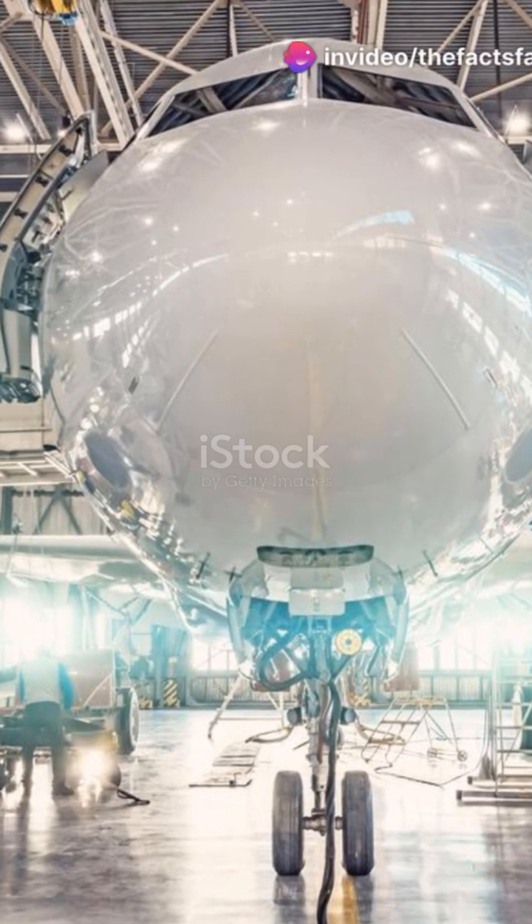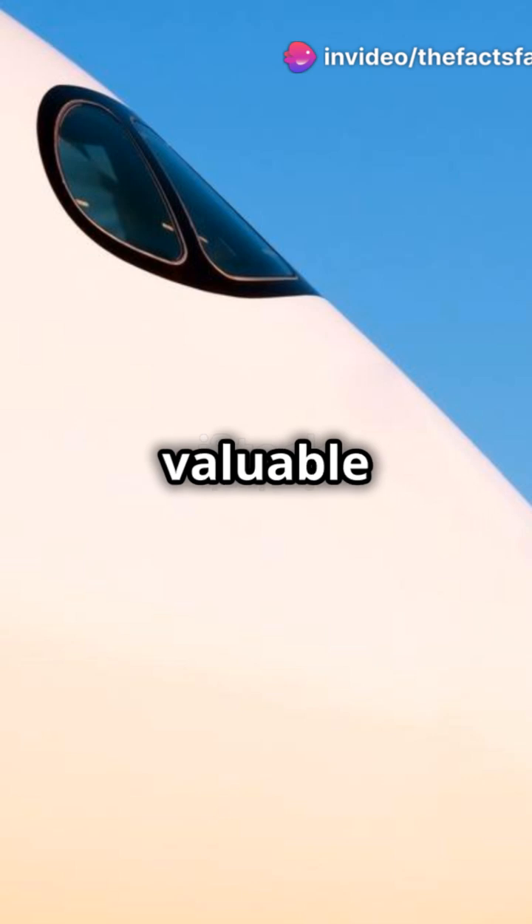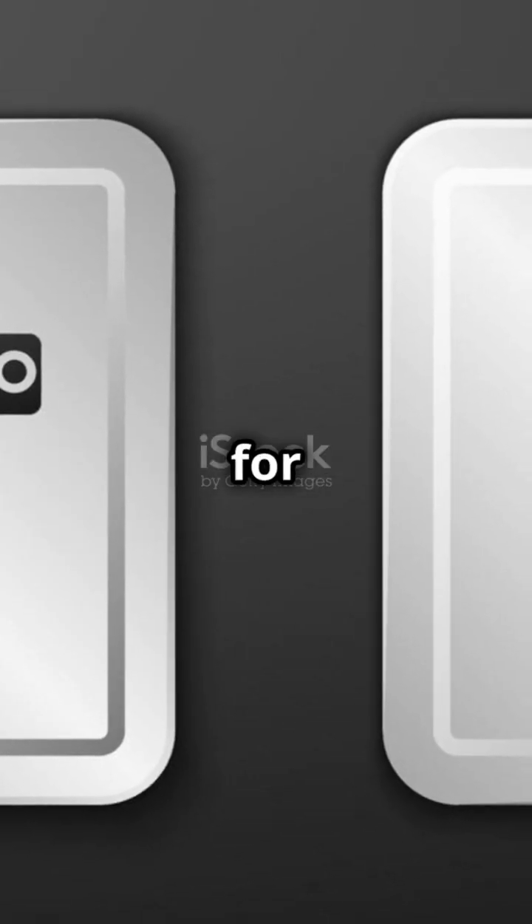Finally, there's the weather radar. This high-tech gadget scans for storms and turbulence, giving pilots valuable information to keep the flight smooth and safe. It's like having a superpower for weather prediction.